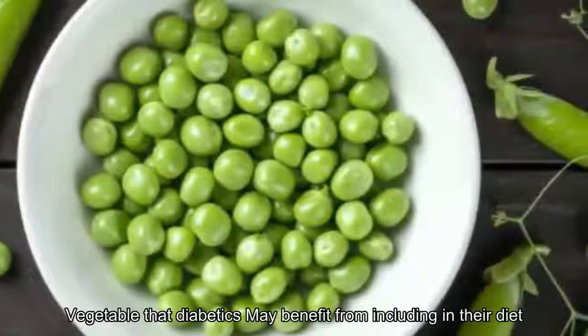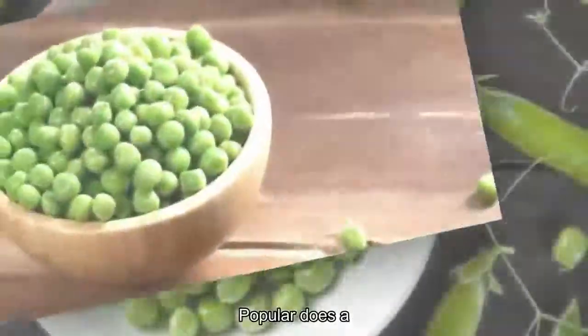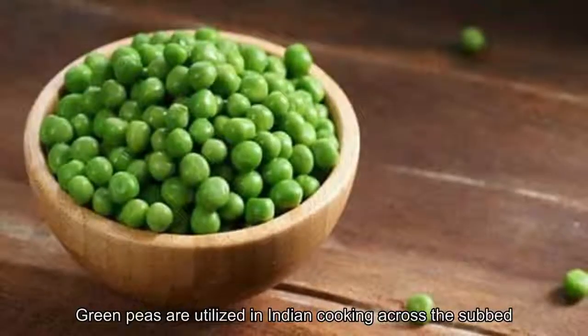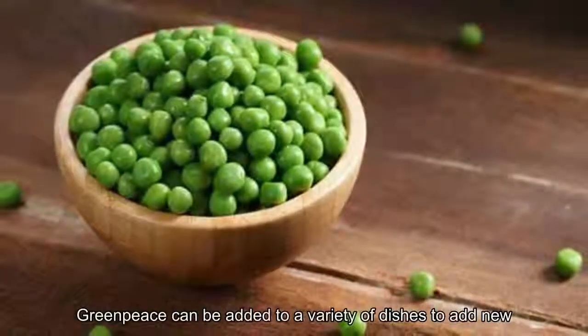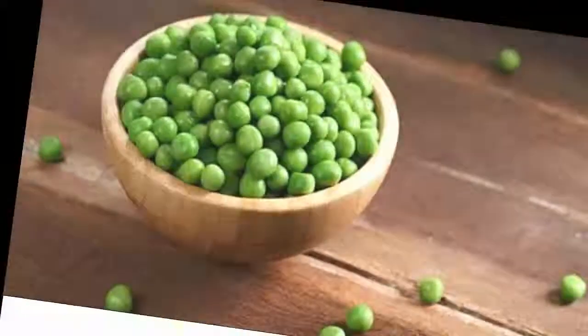Green pea or matar is one such vegetable that diabetics may benefit from including in their diet. One of the most popular desi vegetables, green peas are utilized in Indian cooking across the subcontinent. Although peas are a winter vegetable, nowadays they are available around the year and can be added to a variety of dishes to add nutrition.